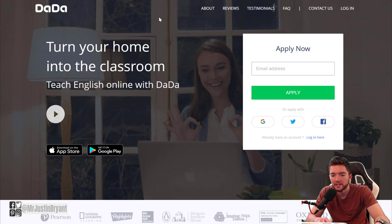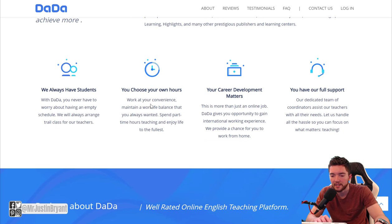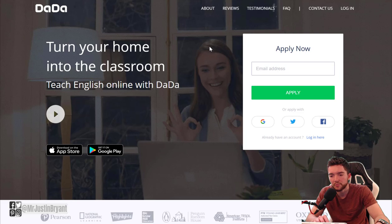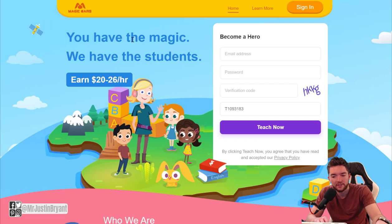All of these English teaching sites are flexible, so you can have multiple jobs for different sites in the same day. For DadaABC, you can apply at dadaabc.com/teacher — put in your email and start applying, or apply with Google, Twitter, or Facebook. The curriculum and lesson content is pretty much set up for you, so it's much easier.